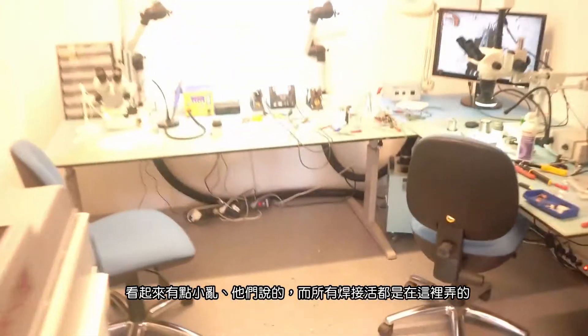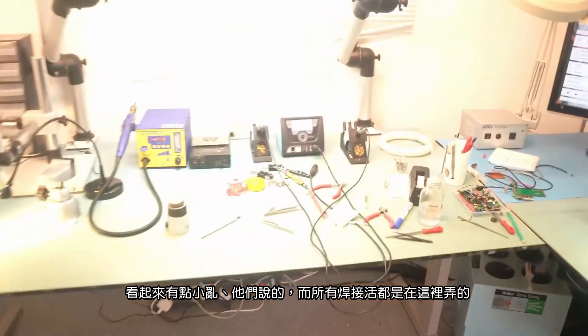Sometimes you just can't simply swap parts — sometimes you have to use a soldering iron. They actually have a little room over here, which they told me is a bit of a mess, where they do all the soldering work.